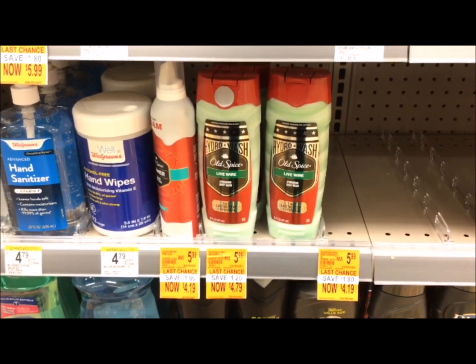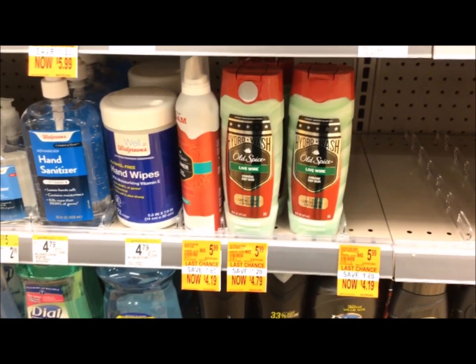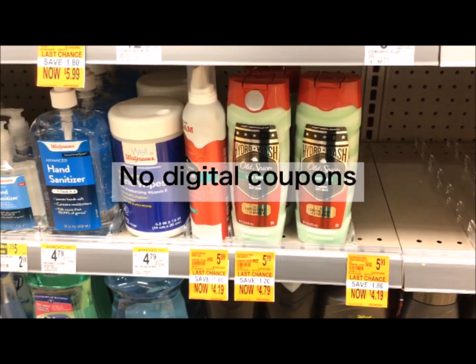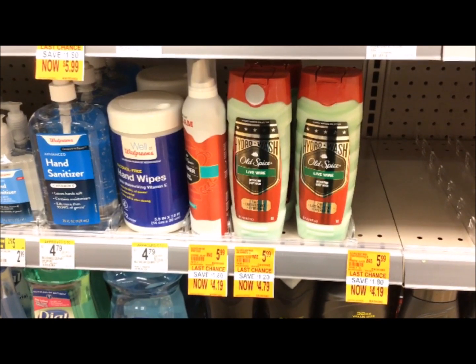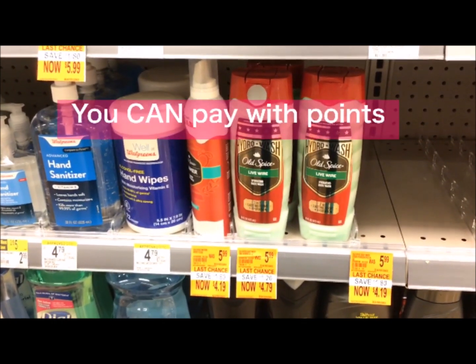My store has the Old Spice on sale for $4.79, so if you buy two that's $9.58. I don't have any coupons on my account for these, but you'll get back 5,000 points, so your final cost would be $4.58 for two or $2.29 each.